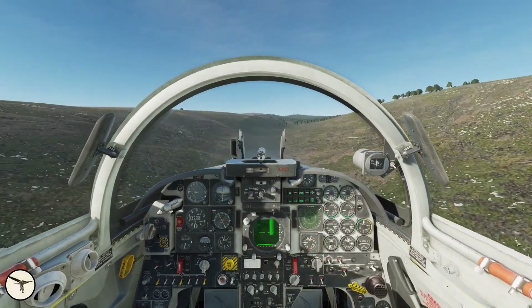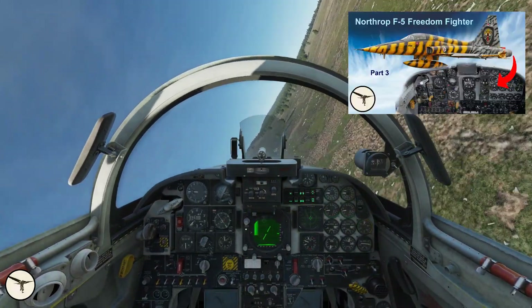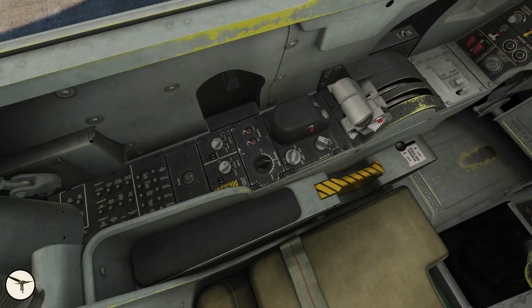Peeking into the cockpit, we recognize many features from the F-5A, which is described in detail in a previous video. The most obvious difference is the radar screen. Starting on the left console panel, we have the circuit breakers, a test button for the G-suit, a control panel for chaff and flares, a panel for the pitch and yaw dampers, the rudder trim, and the radar control panel.